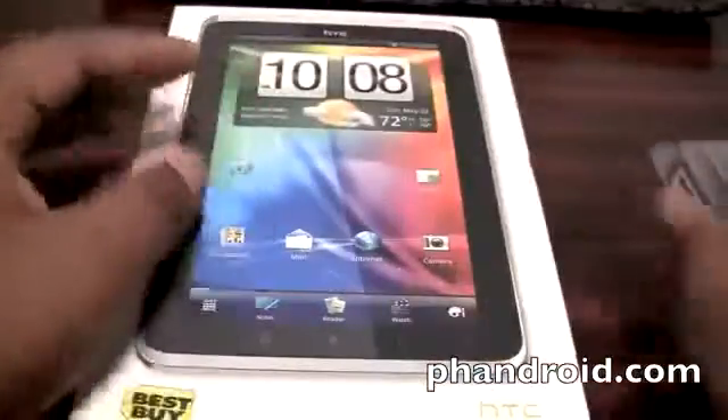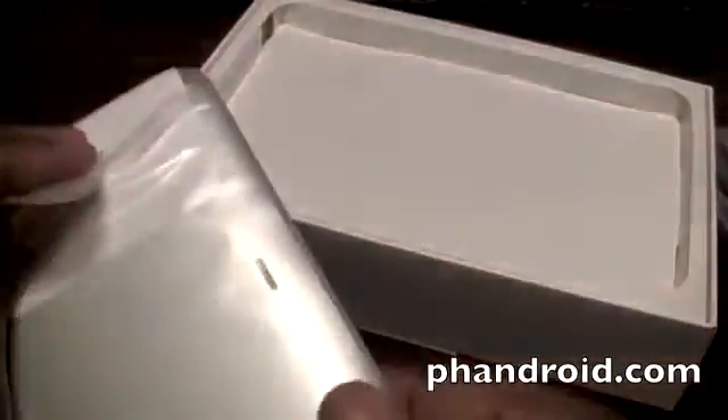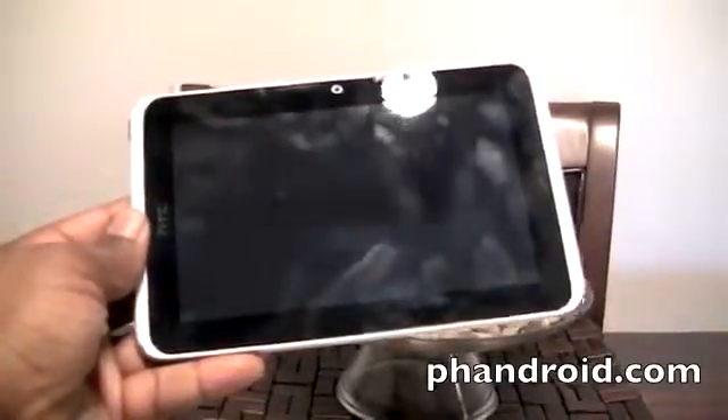We're going to go ahead and unbox the thing now. Take the cover of the box off and there it is on the front. You can see everything we saw on the box — the front face of the camera. You can't exactly see the capacitive buttons, especially not under the plastic. So let's go ahead and take it out of the plastic. Here it is — the HTC Flyer.